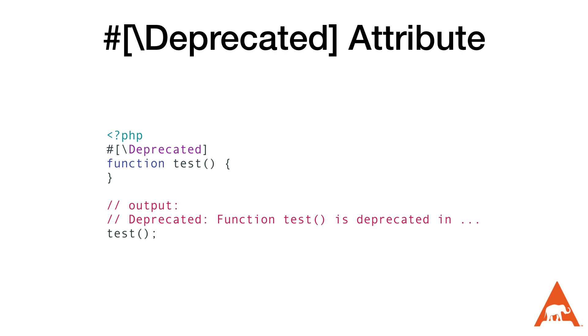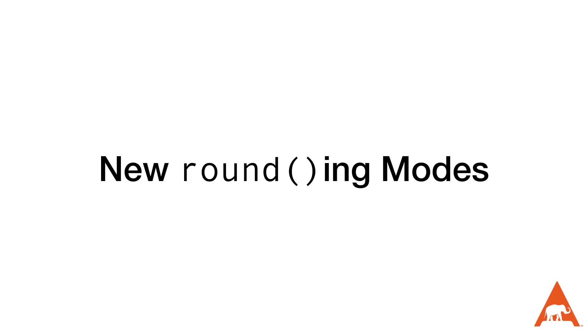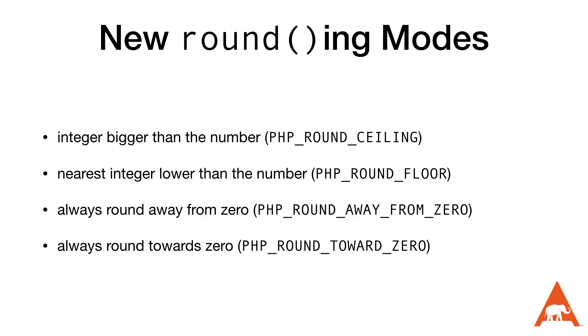Next up, a new attribute is being added to allow us to mark functions, class constants, and enum cases as deprecated. PHP internal functions and constants could already be marked deprecated, but this attribute will now let us mark our own code as deprecated and have it treated as such. Previously this was possible using trigger_error, but it's much easier to have it built in — especially since it's hard to remember the right error level. Also new in PHP 8.4 are four new rounding modes for the round function: round to the nearest integer bigger than the number, lower than the number, always away from zero, and always toward zero.